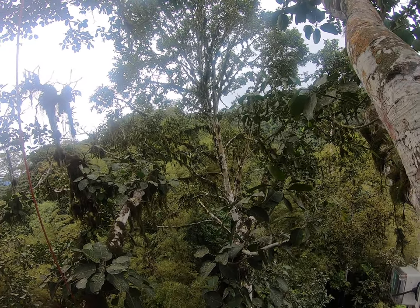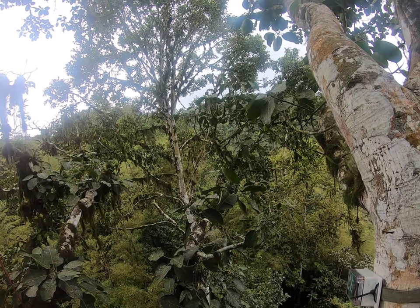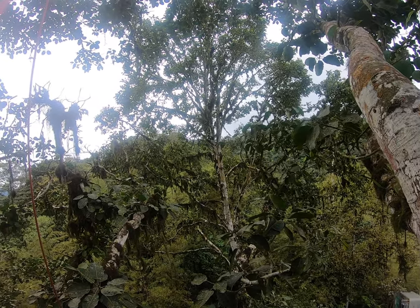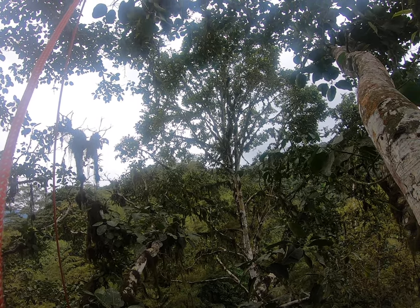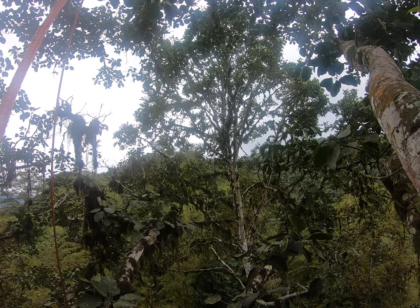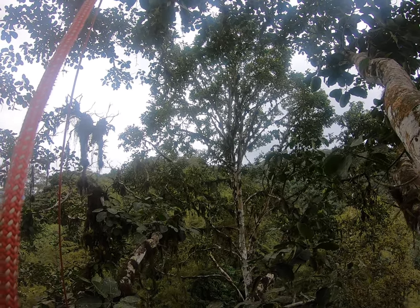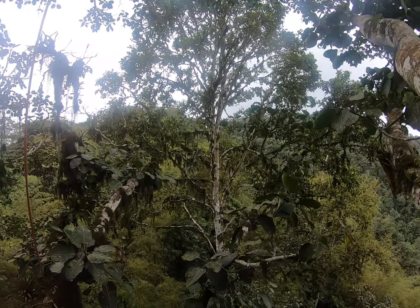So this is take two. I am up in the canopy of cloud forest tree number four, and as you can see right ahead of me there is a howler monkey, which is one of the study species for my project. There's one up on that high branch there, and there are two more kind of hiding in the branches here.